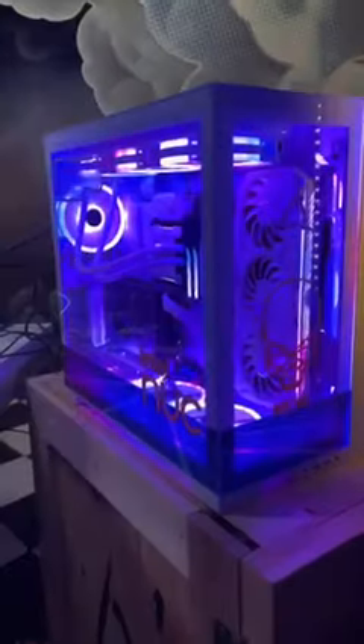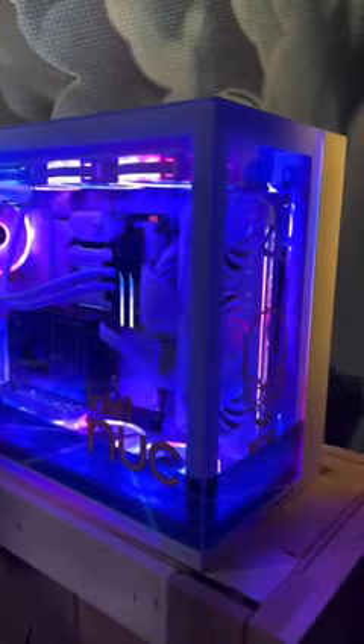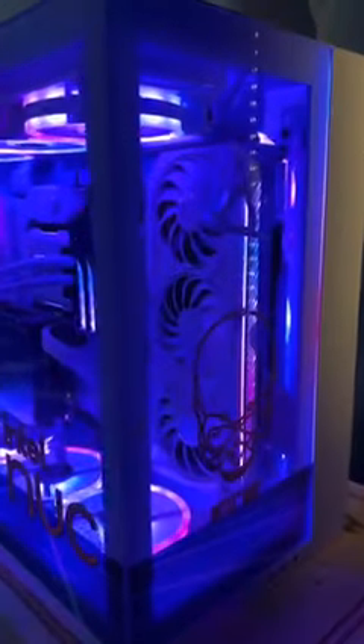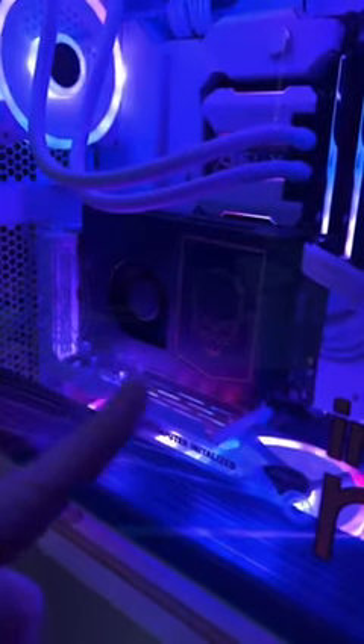What's up guys, I am here at ICC and what we have is something very, very special. This may look just like a Lian Li 011 EVO build with an RTX 3080, but you notice something here — that is an Intel NUC compute element connected into the entire system. This is like a streaming mode activated with essentially two compute units in the same PC.